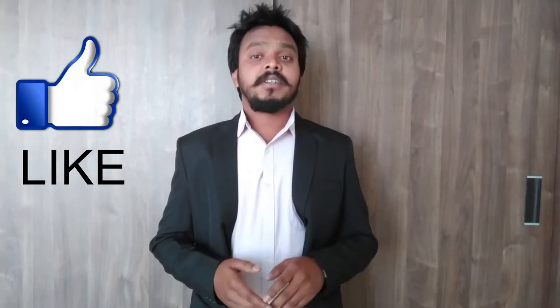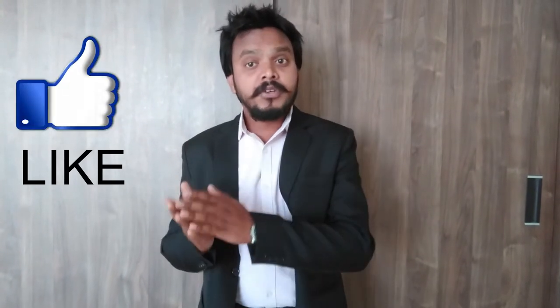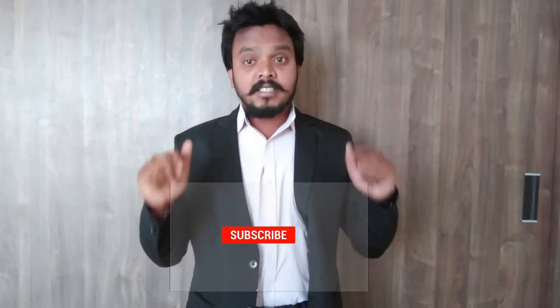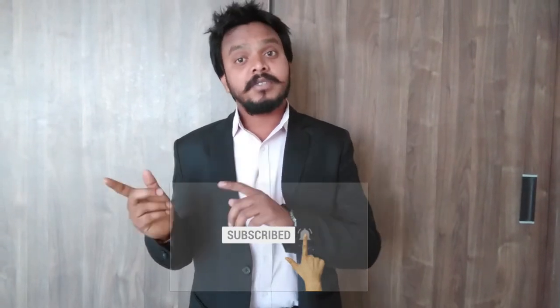Please like our video, friends. Subscribe to our channel and press the bell icon for the next video.